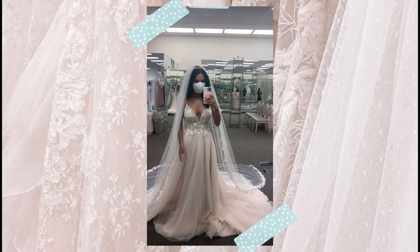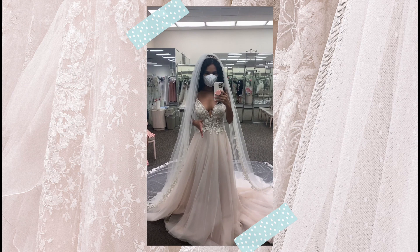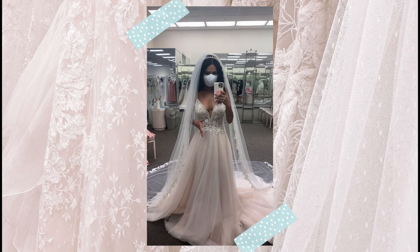This is the second dress I get to try on and I'm definitely more of a princessy type of girl instead of mermaid, because I absolutely love this one. I feel like a total princess. I love all the glitter and sparkle — it feels so cute, I love it!